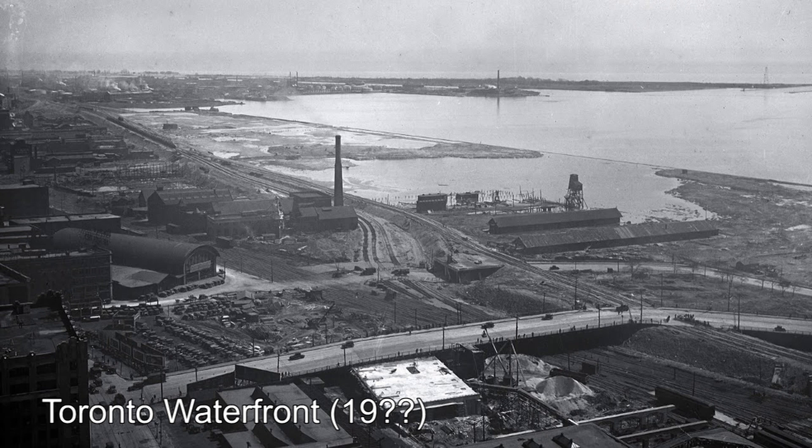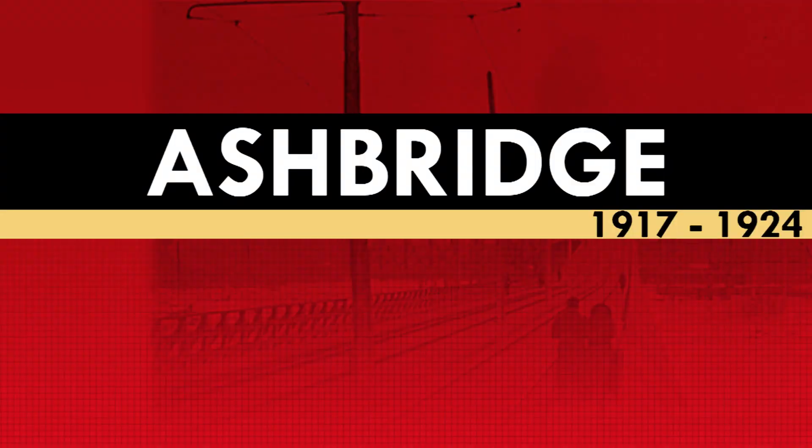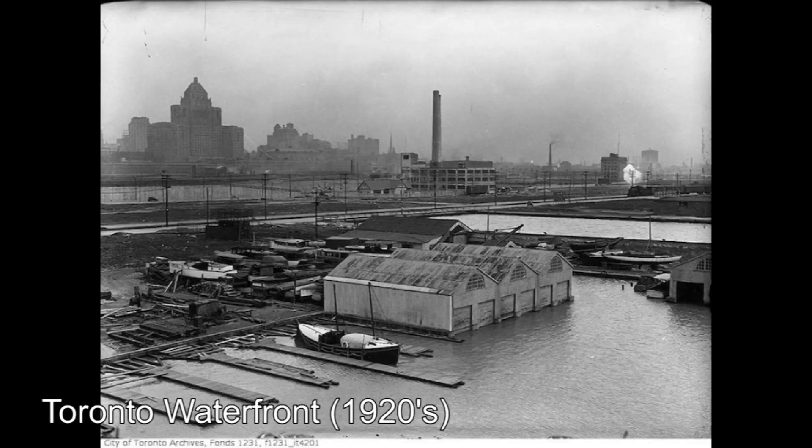The Ashbridge streetcar, however, only operated for seven years, operating from 1917 to 1924. This streetcar would run from Queen Street to the intersection of Commissioner Street and Cherry Street. Due to low ridership, though, this service was cut and converted to bus operations. You can learn more about this in my video about the Ashbridge, linked in the top corner and at the end of the video.